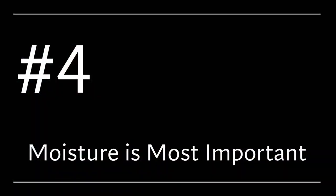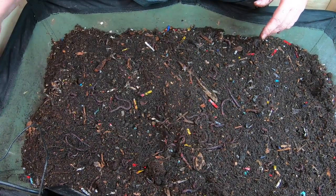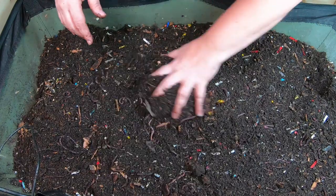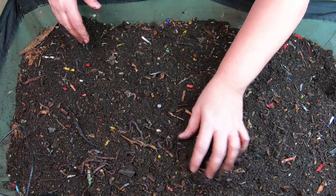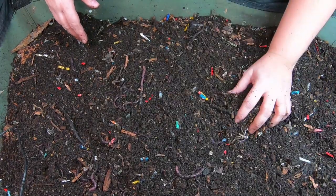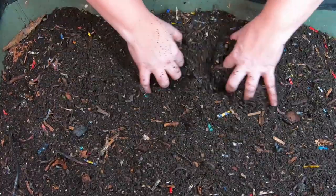Number four: one of the only bins impacted by my trip was the African Nightcrawlers. I purchased more because I lost most of them. What I discovered is that worms can go a very long time without new food, but what they cannot do without is moisture. Our house sitter wasn't going to manage the worms, so when we got stuck there, nobody came in to take care of the African Nightcrawlers when they needed moisture, and I had quite the die-off. They can go without food — no problem. Moisture is the deal breaker.